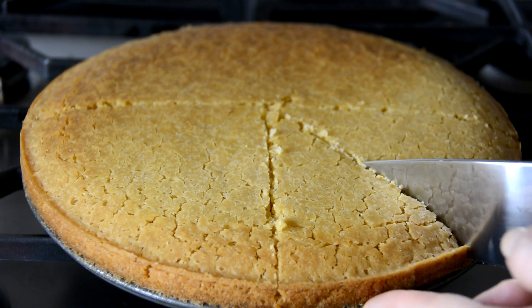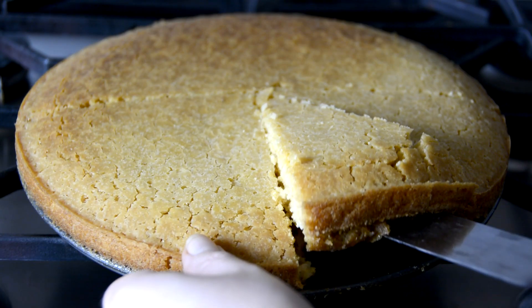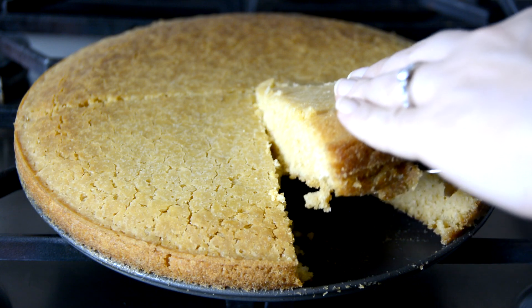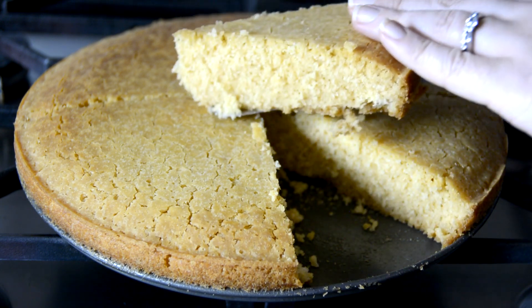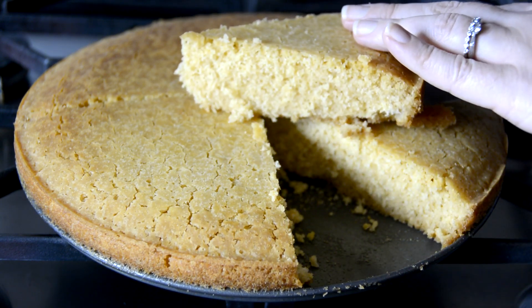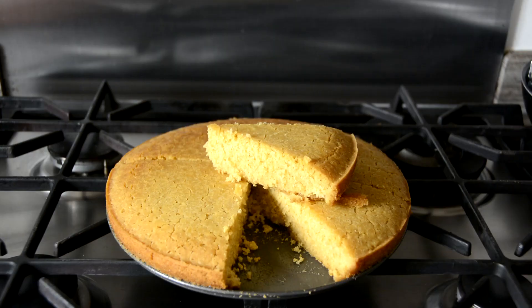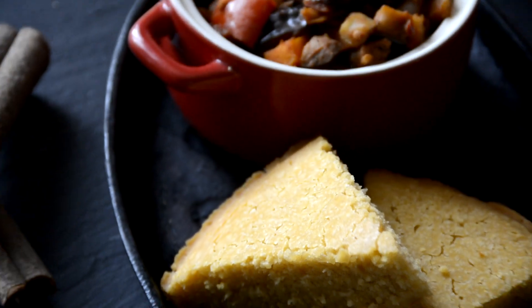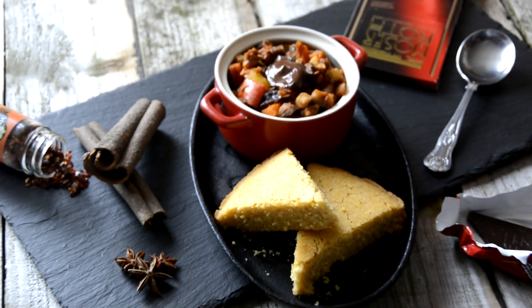I do have a cornbread recipe in my book, Got Guts: Feast without FODMAPs, and I believe I soaked the cornmeal overnight before using. Please double-check that on recipes online and get a real good feel for it before you start trying to bake with it the way you would bake traditionally with regular flour.